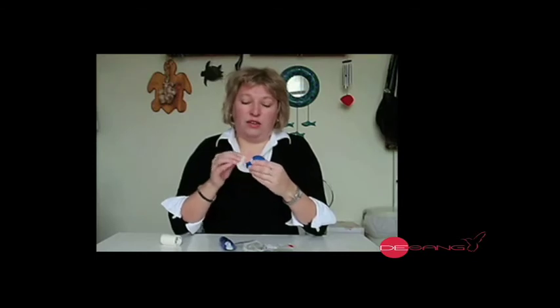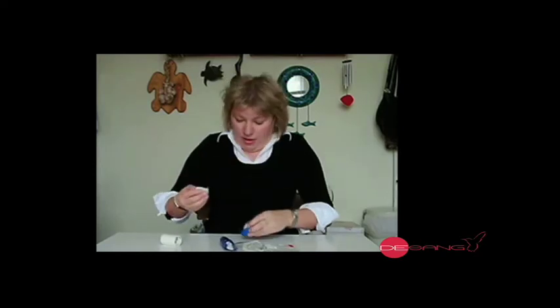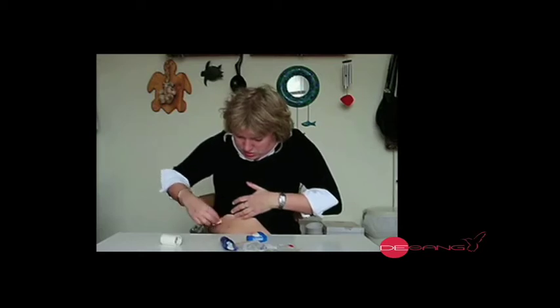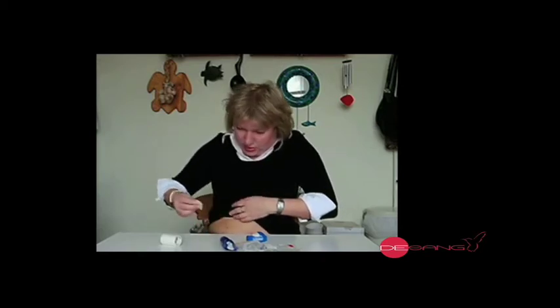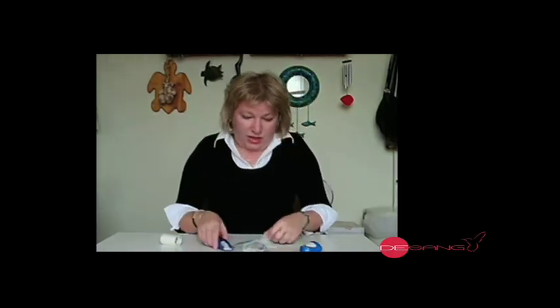It gets stuff off your skin as well as off an item like the charger or your transmitter. That just cleans it up — you can see the dirt on there.